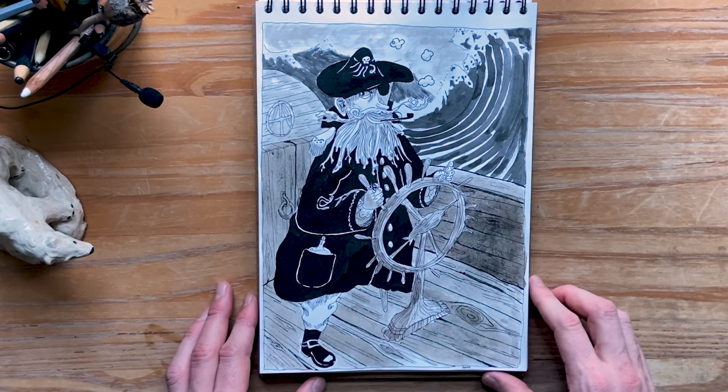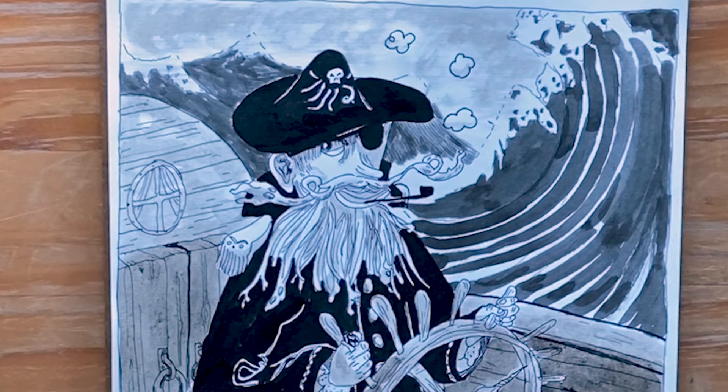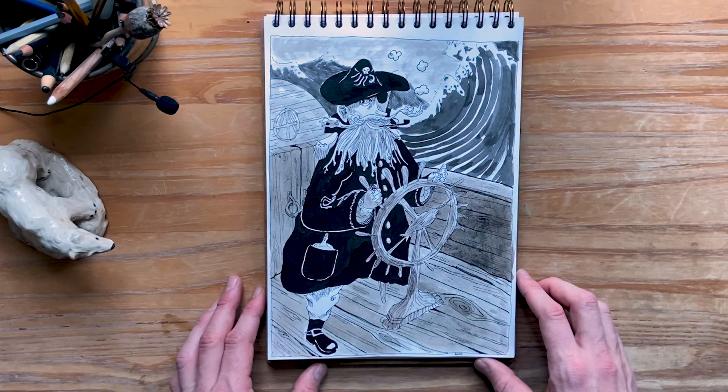Loop — the prompt here being the tiny loop in this Captain Davy Jones-inspired character's mustache.